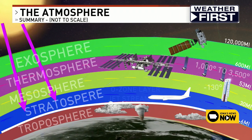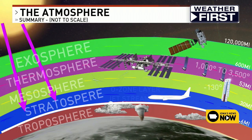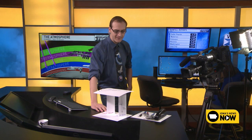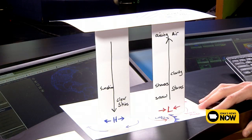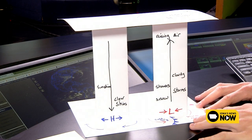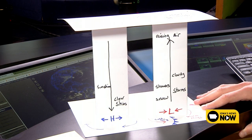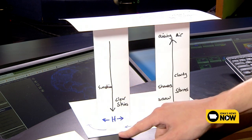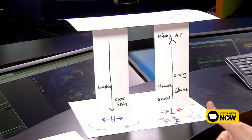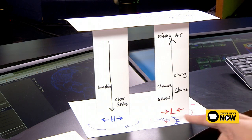Now let's talk more about the troposphere — that's where all the fun stuff and all the weather happens. We're going to show you how to make a little model of it. Here's a diagram to help build it. What you're looking at is essentially a model of the troposphere, with an area of low pressure and an area of high pressure. At low pressure the air is rising; at high pressure the air is falling.